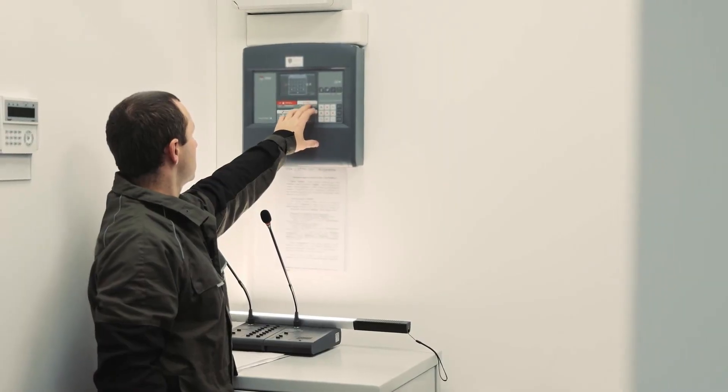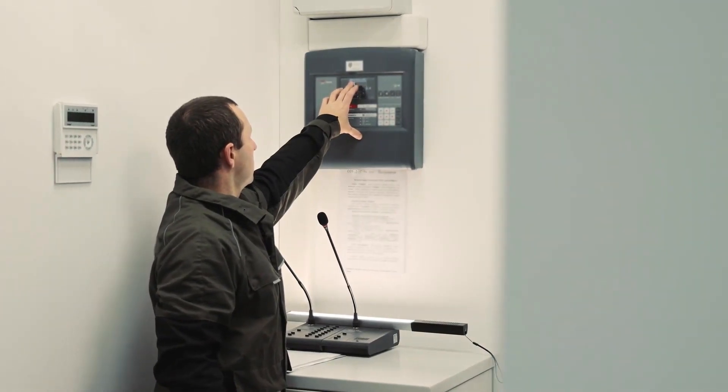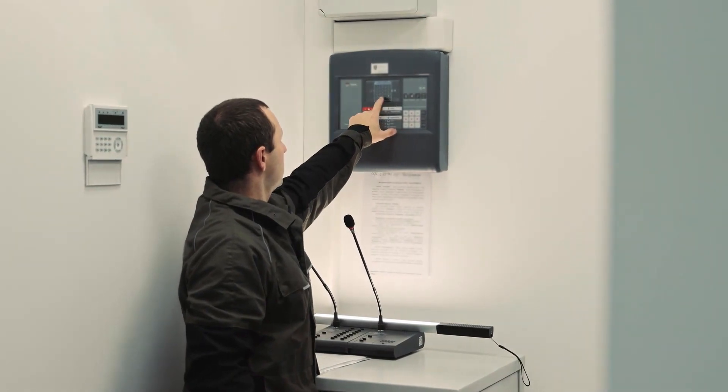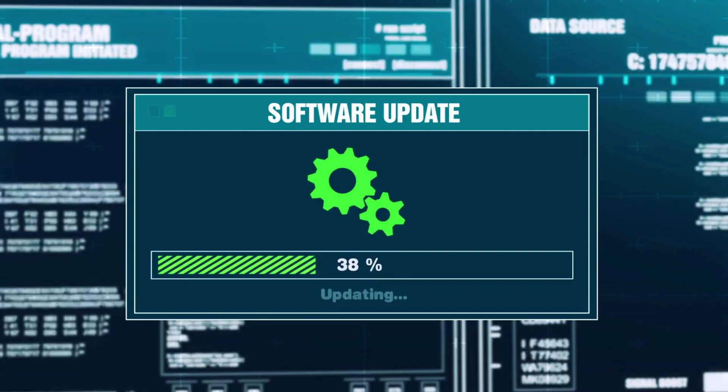If you choose to store bullion at home, invest in a high-quality safe that is both secure and discreet. Consider implementing additional security measures, such as an alarm system and a safe deposit box. Regularly review and update your security protocols to safeguard your investment.